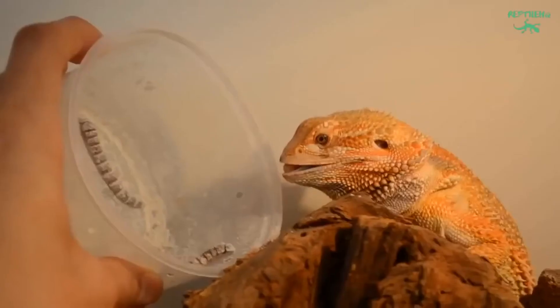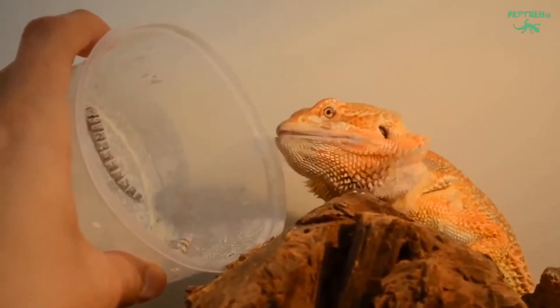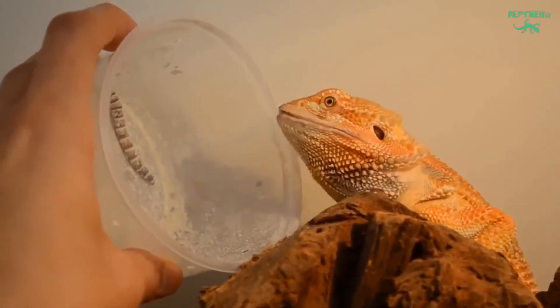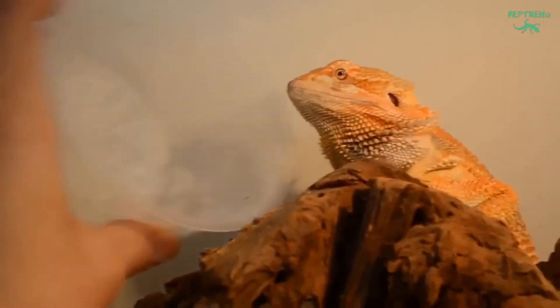Overfeeding is a common problem in bearded dragons and can lead to fatty liver disease. Bearded dragons can be fed the equivalent of 5-10 appropriately sized crickets a meal.